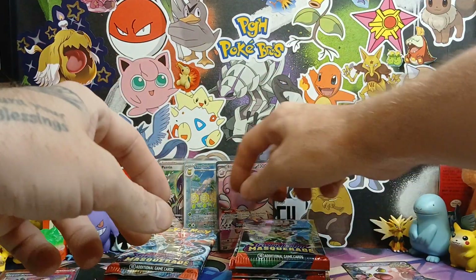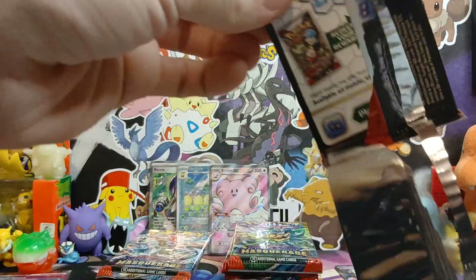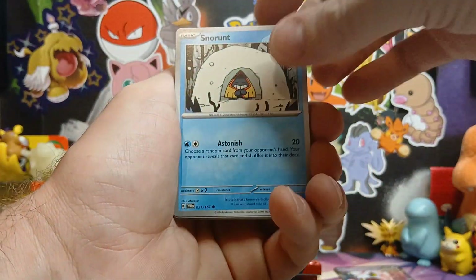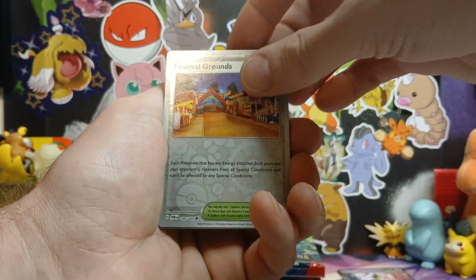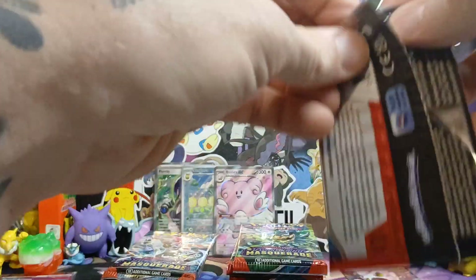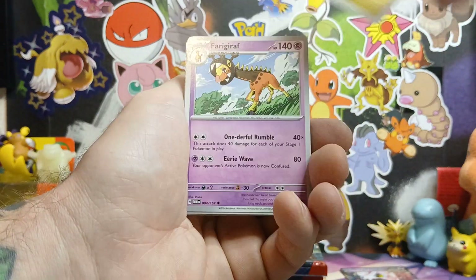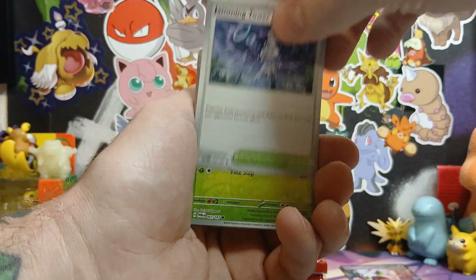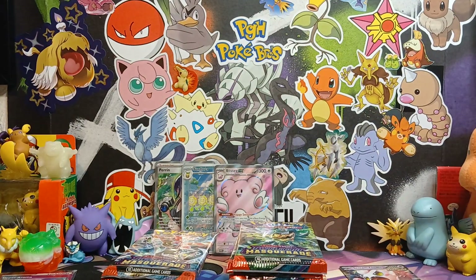Two more packs left for my bunch. I feel like I've pulled all these cards from the last ETB I opened - I know I've pulled all three of those already, which is a little bit of a bummer. Would love to see something new. Let's see this Greninja. Last pack and then Darius will be up next. Did buy one of the collector chests as well.